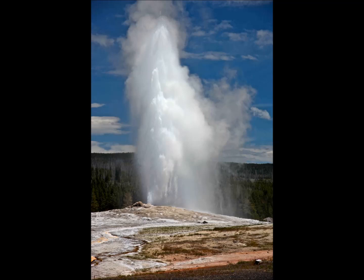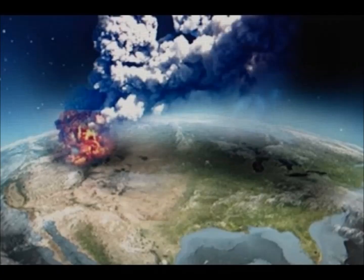The last large eruption — the super eruption at Yellowstone — was 640,000 years ago, and it ejected around 1,000 cubic kilometers, or 240 cubic miles, of volcanic material. This cataclysm created the Yellowstone caldera.